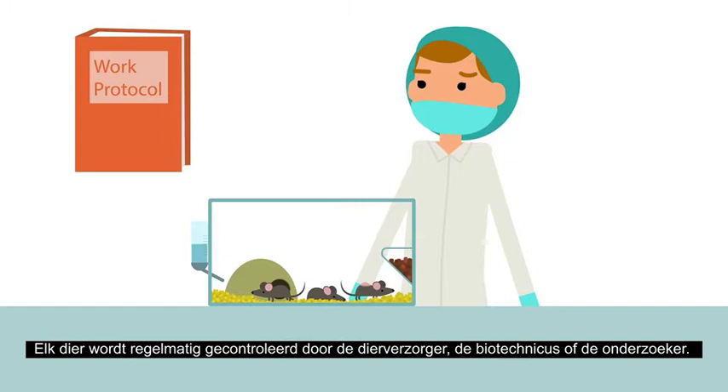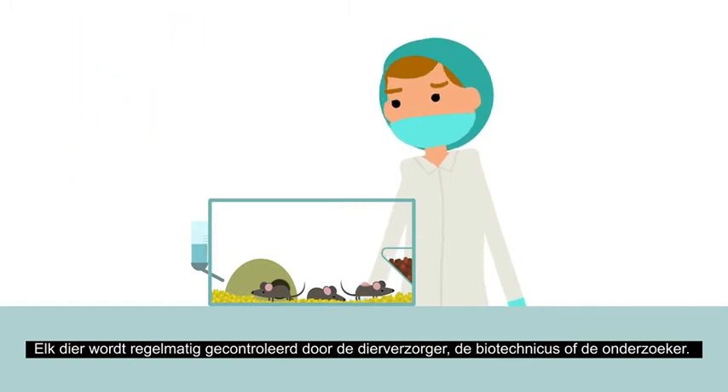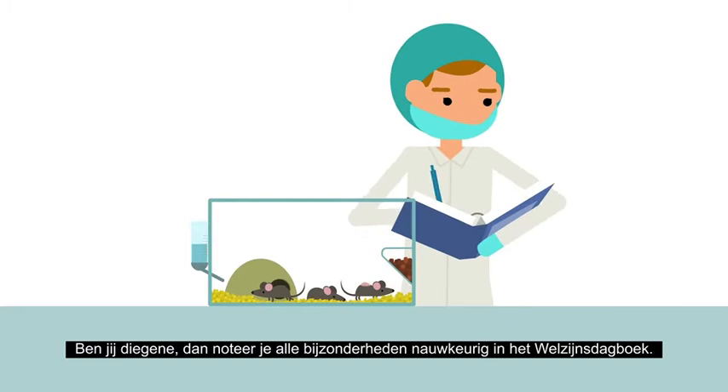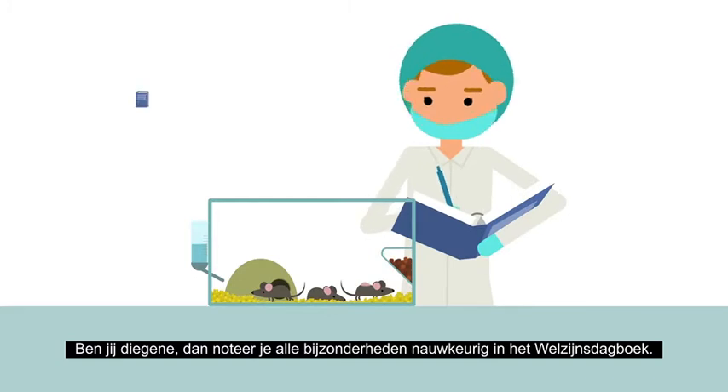Each animal is checked regularly by the caretaker, the animal technician or the researcher. If you are the one doing this, write down anything unusual in the welfare log.